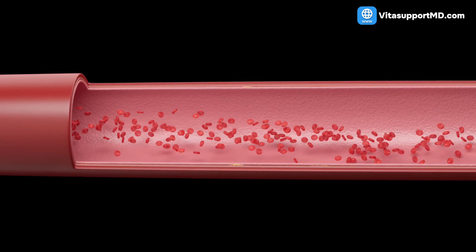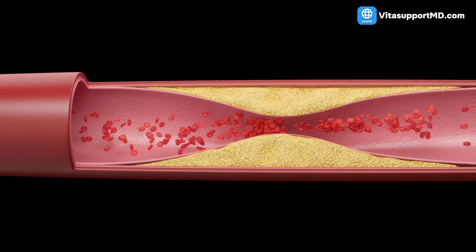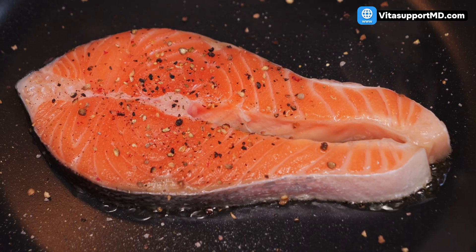Inflammation makes the artery wall stiff and sticky, raising resistance and blood pressure. Omega-3s calm this inflammation, improving the elasticity of the vessels and helping to lower resting heart rate. This is the key to preventing hypertension from worsening over a decade.